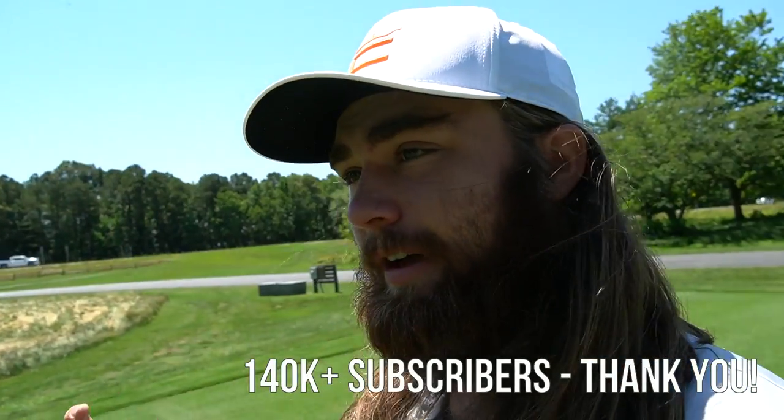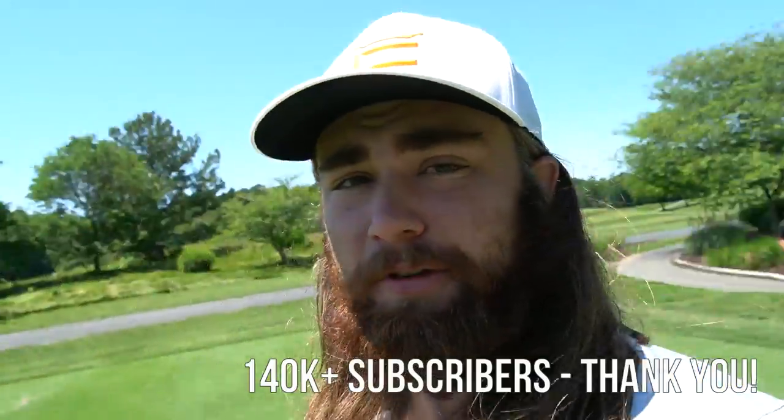This is a really fun course. I've played it a few times before as a junior golfer, so I think we'll have a really good time. It will be very windy. I hope you guys enjoy it. Thanks for getting us to 140,000 subscribers. I will have a 140,000 subscriber special coming up soon. Let's get into it.